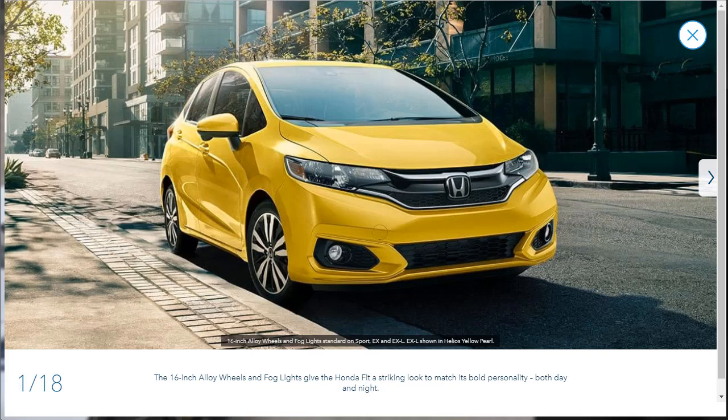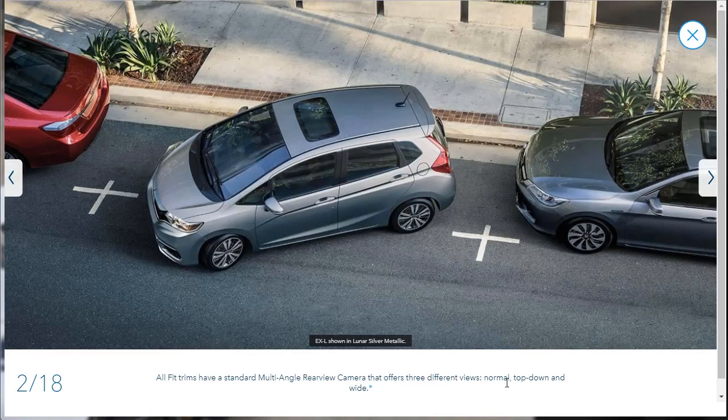We're going to look at the exterior photos for the 2019 Honda Fit. They give us a snippet of information underneath each photo. For instance, right here they let us know that this particular Honda Fit has 16-inch alloy wheels and fog lights, which are standard on the Sport, EX, and EX-L. It also tells us this EX-L is shown in Helios Yellow Pearl. I'm not going to read all of those — you can pause the video if you want. They also let us know all Fits come standard with a multi-angle rear-view camera offering three different views: normal, top-down, and wide. They're showing the EX-L in Lunar Silver.